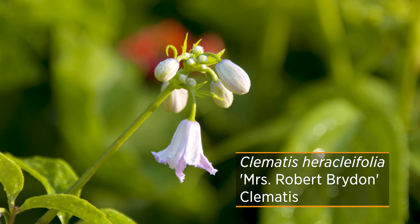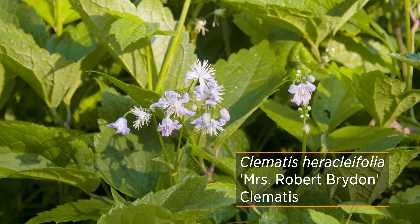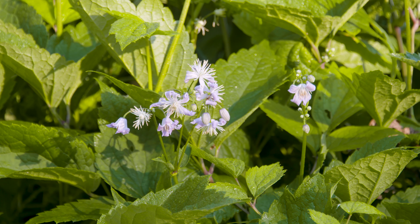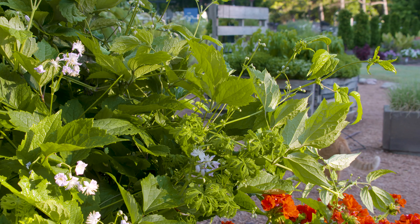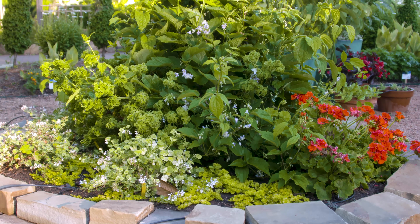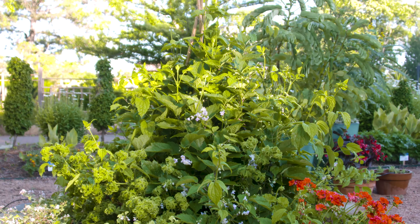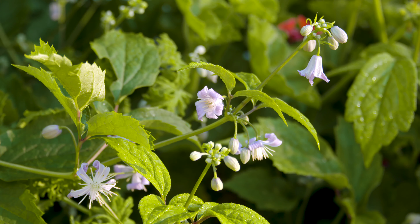This first one is Mrs. Robert Bryden, and you can see it doesn't look like your traditional clematis because it's got these small, dainty flowers with recurved petals that pop back, exposing the starburst of stamens. This clematis has an interesting history — it got its name because it was discovered by Miss Elizabeth Prentiss's gardener, Robert Bryden, in the early 1900s, and was first made popular in the 1939 Horticulture Magazine.